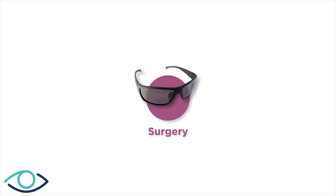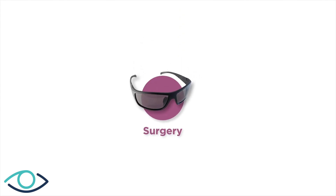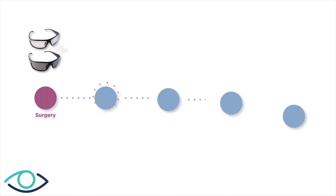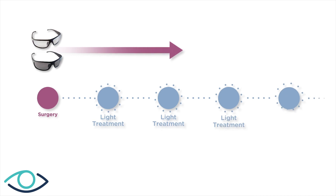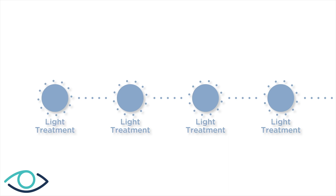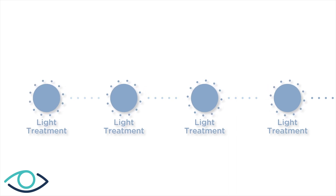After surgery, you'll need to wear special protective UV glasses at all times to protect your new lens and ensure your best possible vision outcome. You must wear them at all times while you're awake until your light treatments are complete. You will receive a minimum of three light treatments once your eye is healed from surgery.